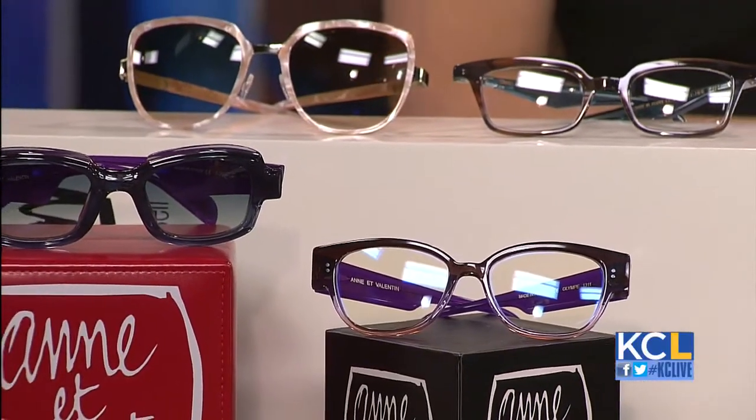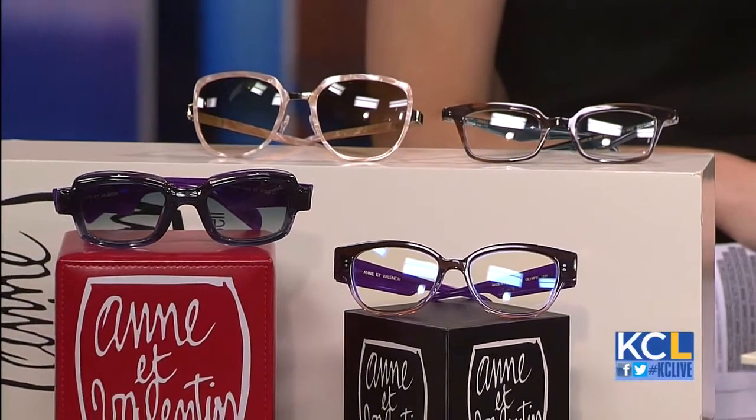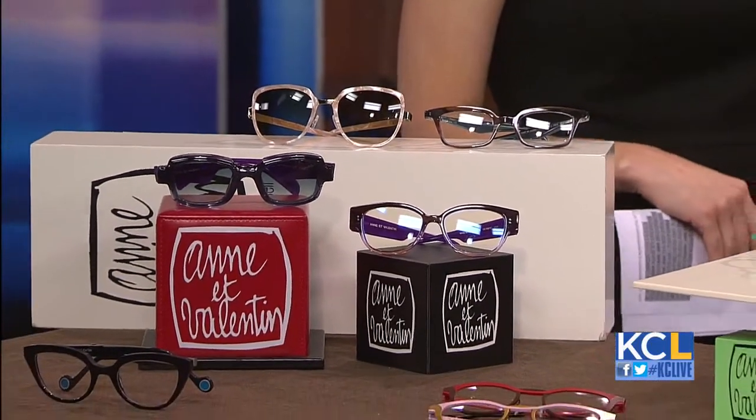Everybody's facial features are all different, and that's one of the beautiful things about what we do with the collections that we carry, such as Anne Valentin. They address different facial shapes depending upon the style. Even within the same collection they'll create different styles so they will fit totally different shapes of faces.